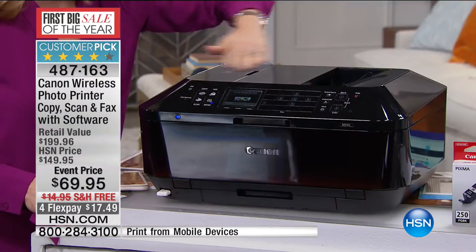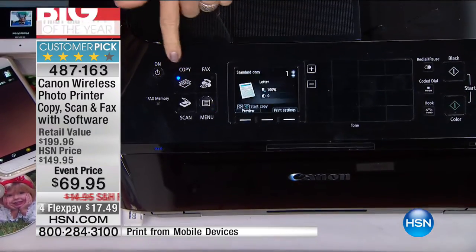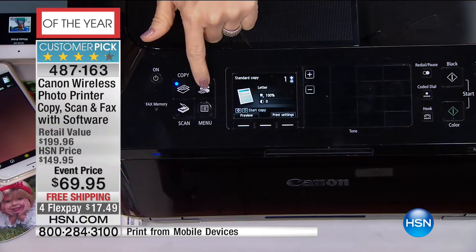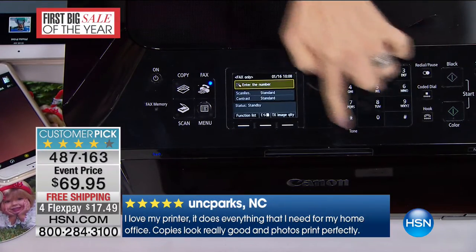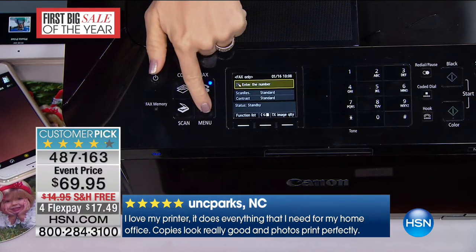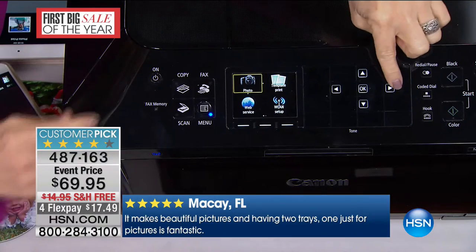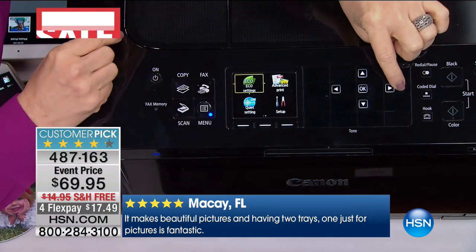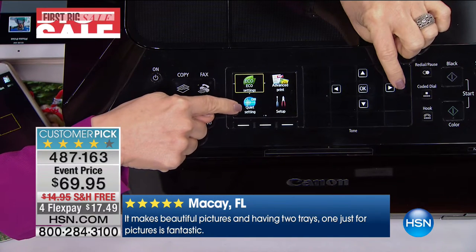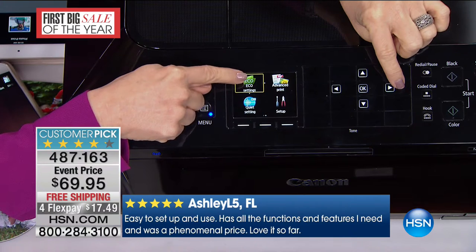Up here, look at the dashboard — it has your LCD screen. Everything's labeled and it's big. There's your fax. Watch when I push fax — it automatically lights up the dial pad or the numbers. And when you go back to copy or menu, it takes it away. There are over 900 reviews on this. A lot of people hate their printer because it's too loud — well, this has a quiet setting.